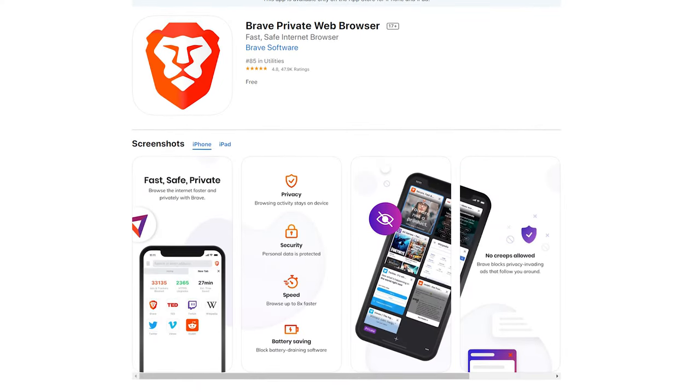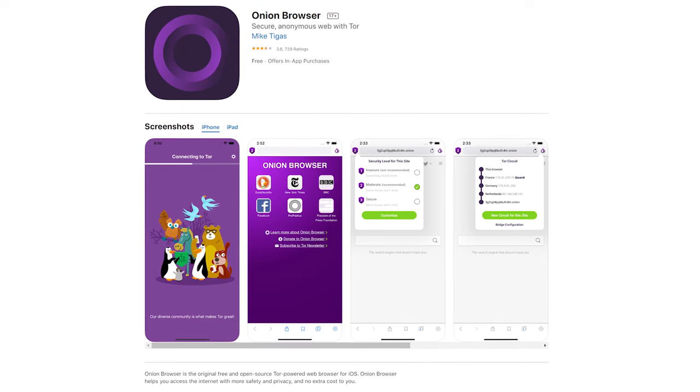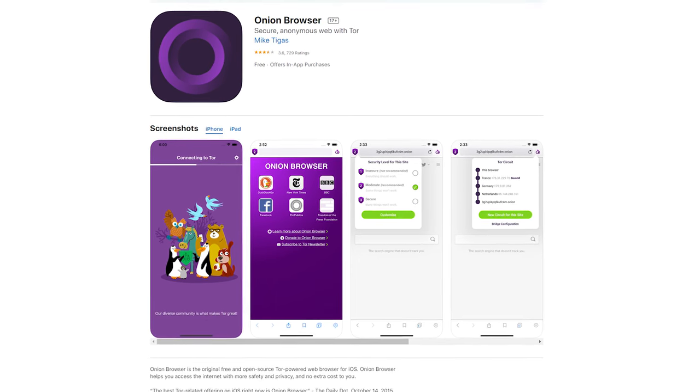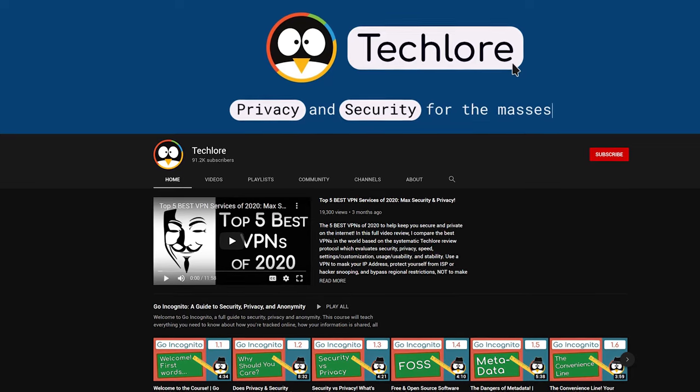Brave has an iOS app with similar benefits to DuckDuckGo, and although there is no official Tor app, Onion Browser is the iOS app recommended by the Tor project to help anonymize your web traffic significantly. I'll have a guide on our channel talking about mobile browser compartmentalization, so subscribe to check that out. Hopefully this gets you thinking about separating your searches and web traffic across different browsers designed to do different things.